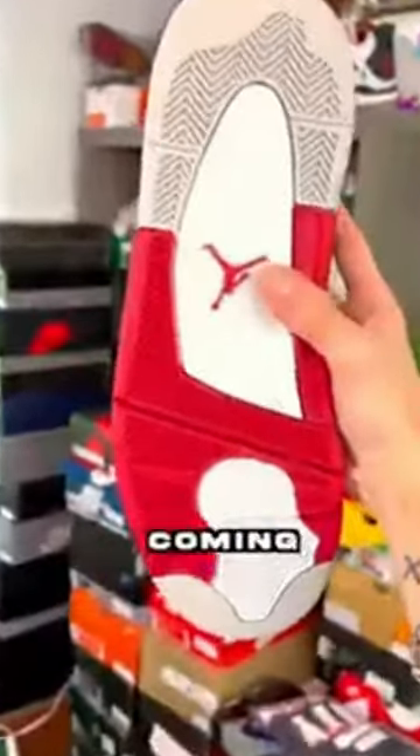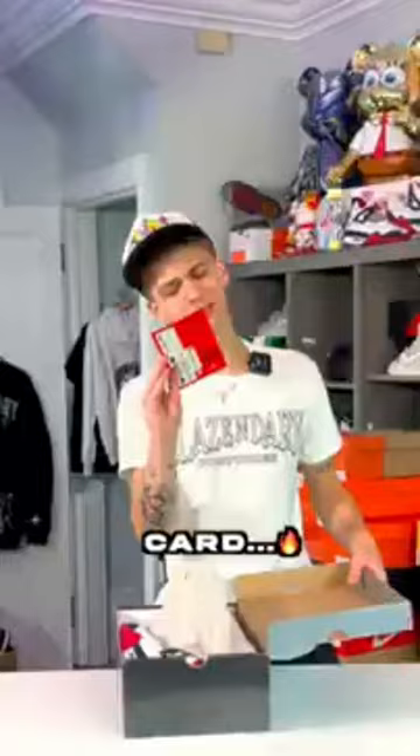We have an Air Jordan 4 in an OG box — Mars Blackman, deadstock pair coming straight out of the vault, with the card. 9 out of 10.